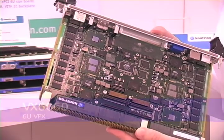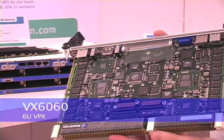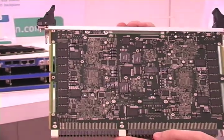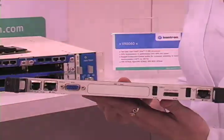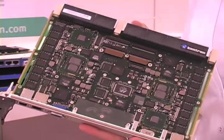The latest card we have here is a 6U VPX. This is our VX 6060. VPX is a new standard set up by Vita. This particular board has a 25% performance increase with 60% less power usage because of the Intel Core i7 processor.